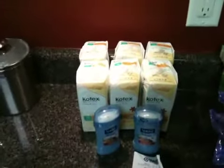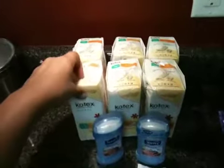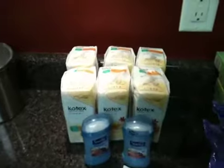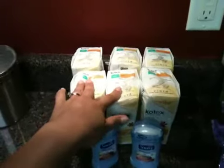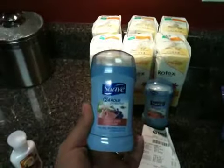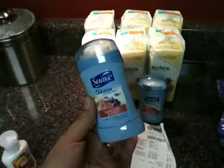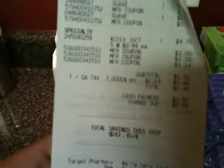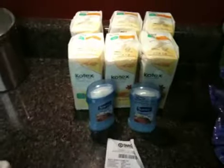And then at Target, they had their Kotex liners that were $0.94. I had $2 off coupons on any two, no size restrictions, so I got six packs — all those were free. The Suave, I had 75-cent-off printable coupons, so these were $0.97, and I got those for about $0.25 a piece. So for Target, it was $0.46 for everything — pretty good deal.